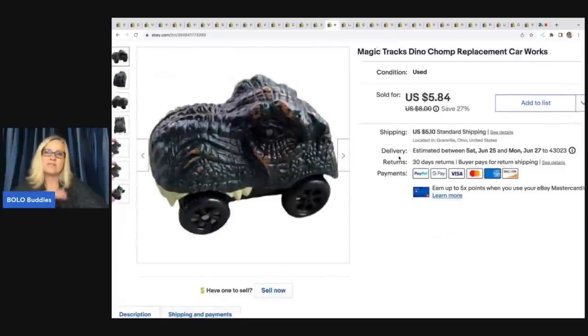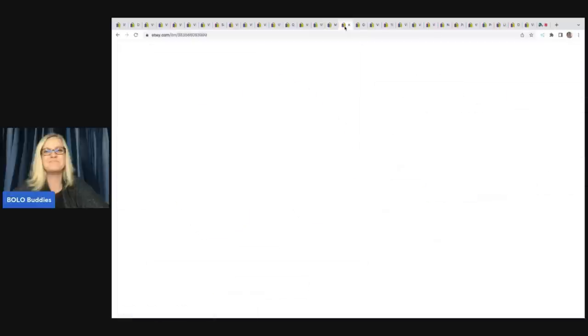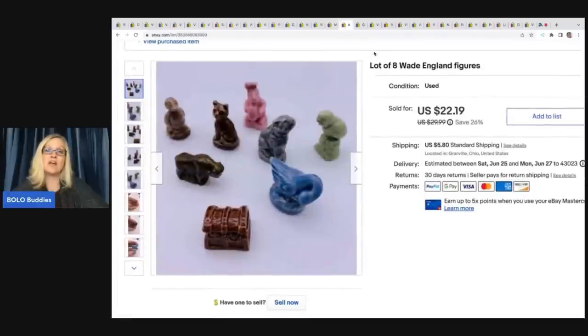I don't know if you guys know about Magic Tracks, but this little dino — I saw it in the Goodwill bins and didn't immediately know it went to that set. When I looked it up I recognized it as Magic Tracks. This is a major bread and butter item. Would I recommend picking it up? Not if you only want to make a couple bucks. But I got it at the bins — probably 50 cents — and I sold it for $5.84 plus shipping. Let me know in the comments: do you waste your time on items that sell for $10 or less?